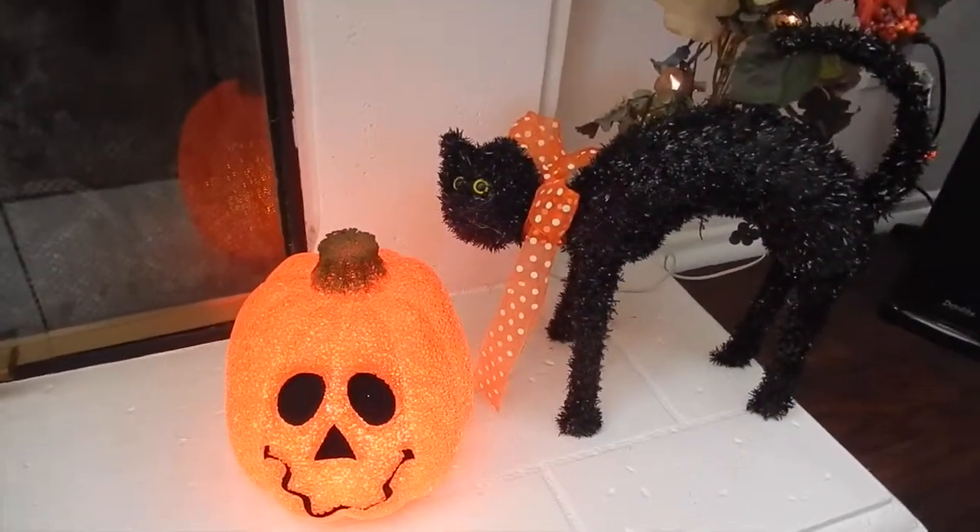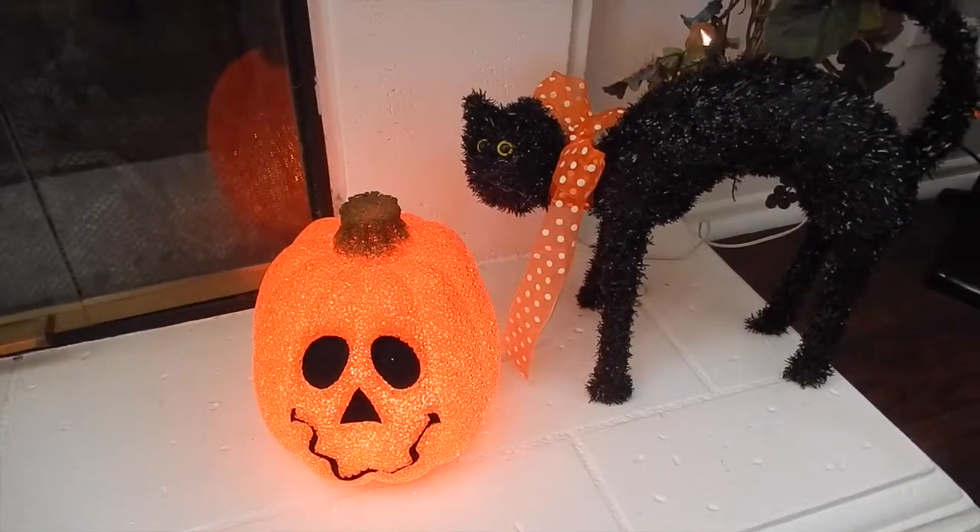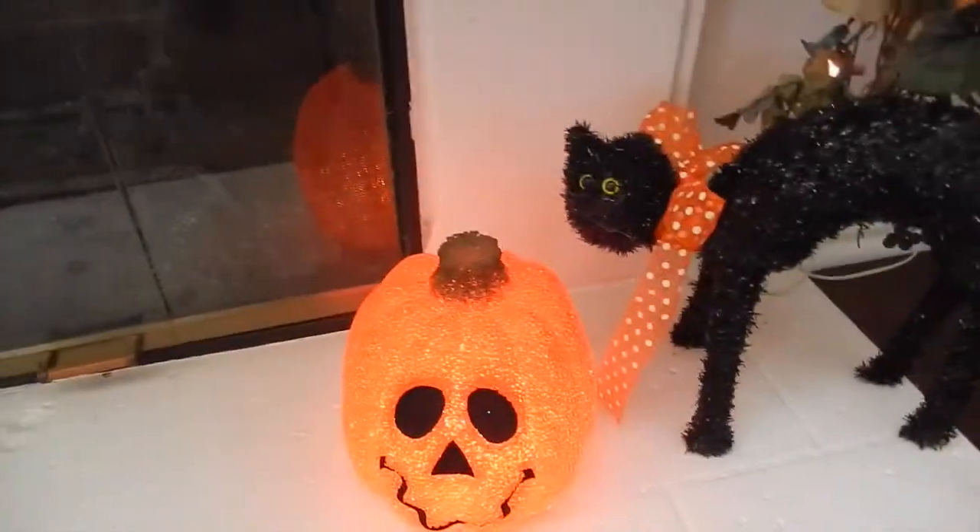These two things — the pumpkin and the cat — I've had for quite a long time. The cat I've had for like six years; that was from Michael's. The pumpkin I got, I believe it was Joanne's.